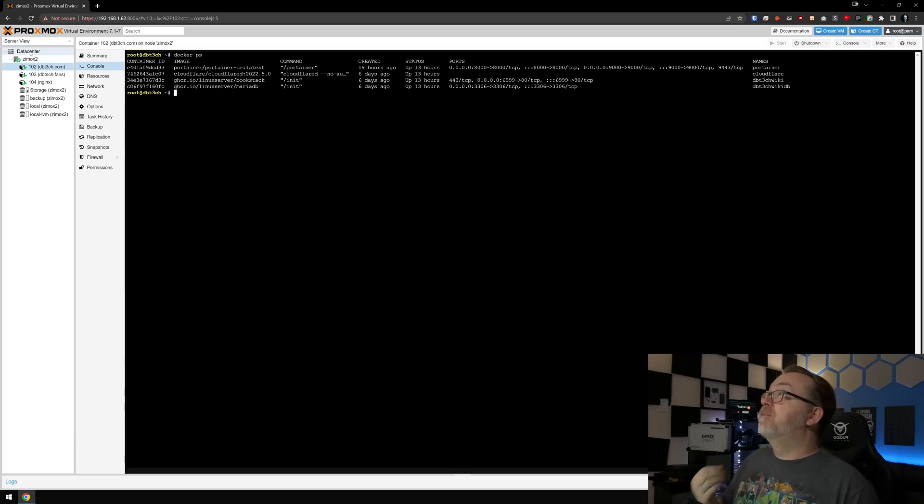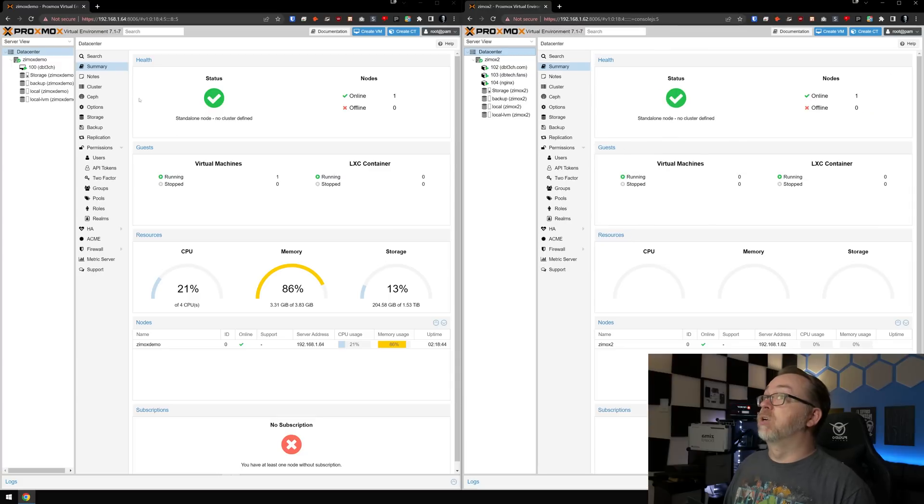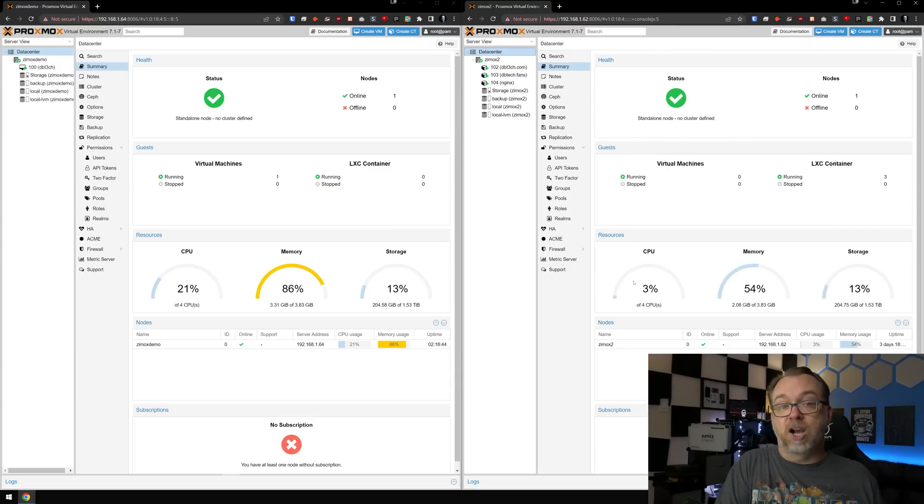I'm running 10 containers on this server doing everything through LXC Proxmox containers, and I'm using a far smaller amount of resources than I would be running fewer containers in an OpenMediaVault 6 instance. That was what really pushed me to want to learn more about Proxmox — when I saw that I could run more services and use fewer resources. That was a big selling point for me.